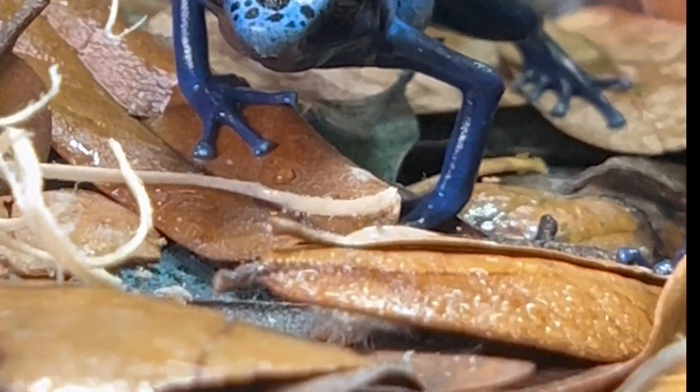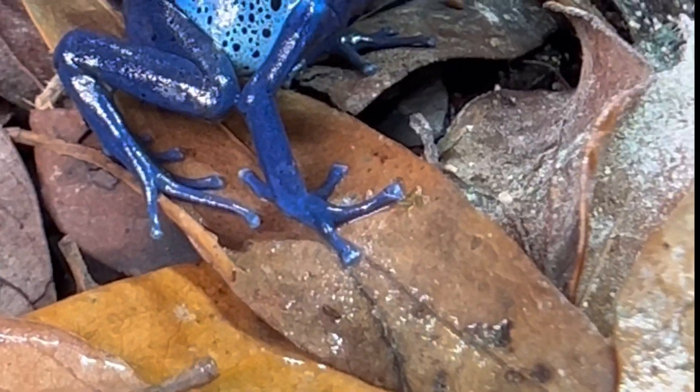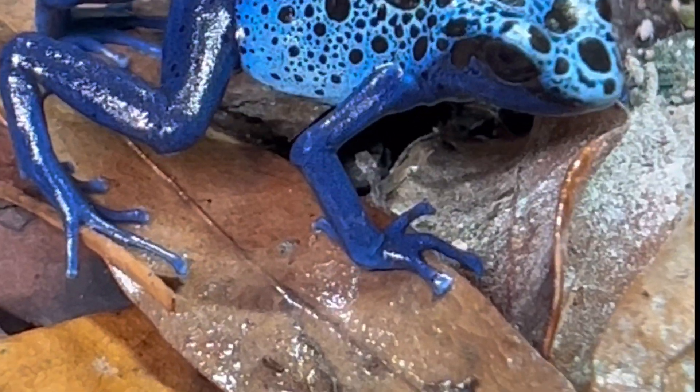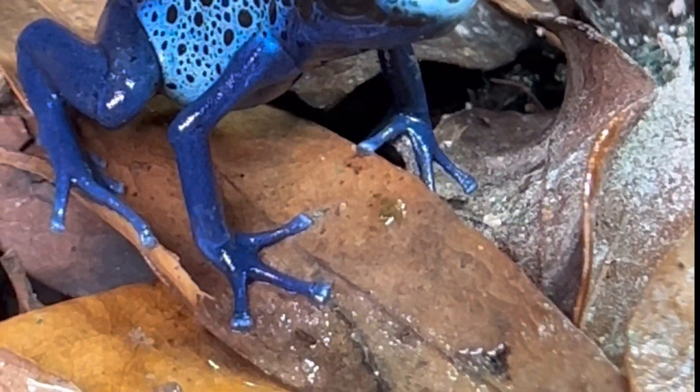A unique hunting strategy employed by all poison dart frogs is toe tapping. The vibrations sent out by the toes work in a similar way to that of the woodpecker, encouraging insects out towards the surface of the leaf litter where they then get ambushed and meet their fate.